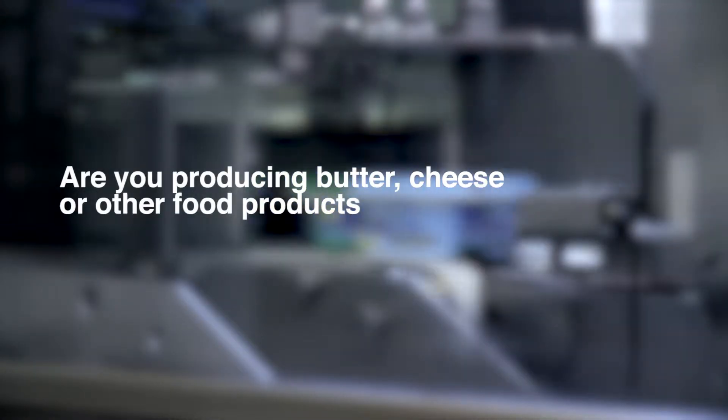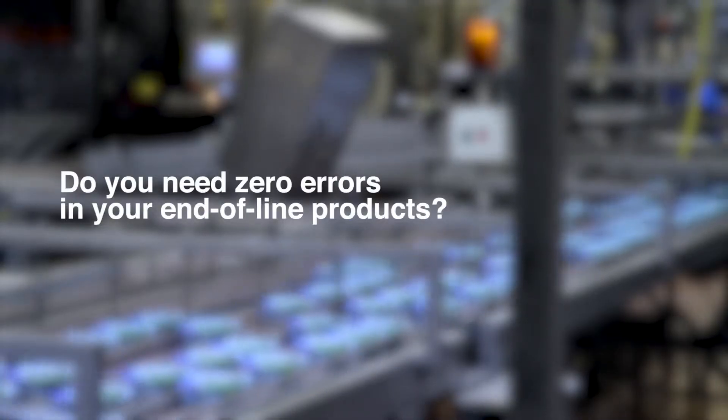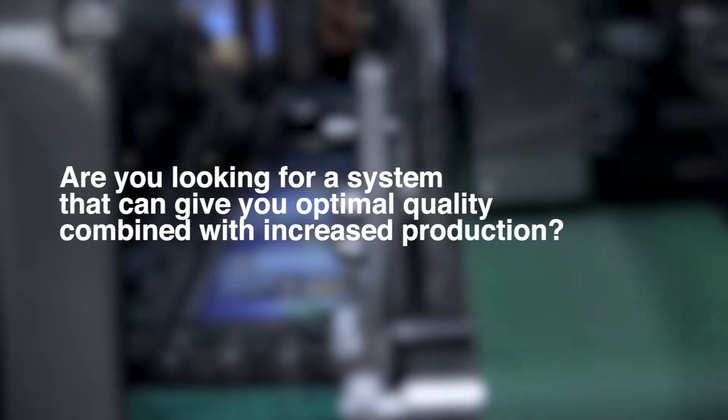Are you producing butter, cheese or other food products and using tops or pails for packaging? Do you need zero errors in your end-of-line products? Do your customers demand flawless products with no missing print? Are you looking for a system that can give you optimal quality combined with increased production?